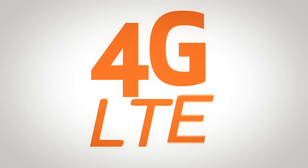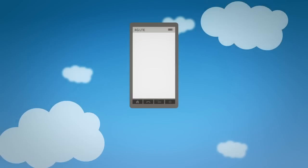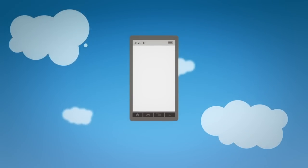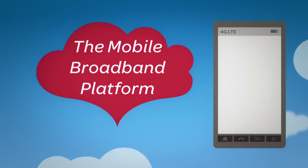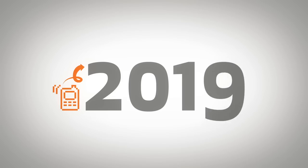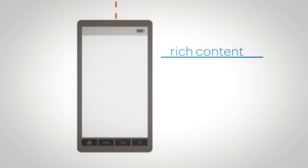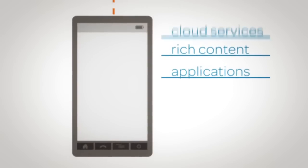And today we have 4G. LTE is a 4G technology. It stands for long-term evolution. That's because it's the latest standard and the next step in wireless technology, and it's expected to be the mobile broadband platform for services and innovation for the foreseeable future. LTE offers faster speeds — up to ten times faster than 3G. With faster speeds, we can access even richer content, apps, and cloud services.